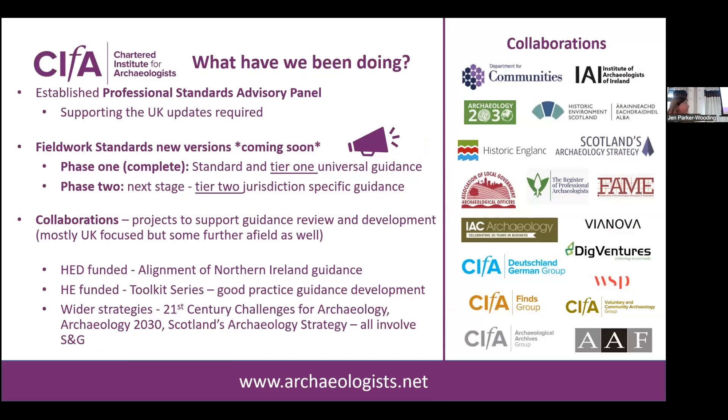What have we been doing to support this process? A few years back we set up the professional standards advisory panel, with several people from both finds and archives involved. They've been helping us support the UK updates, and we'll be widening that out as we move through different jurisdictions. On the fieldwork standards and guidance — hopefully you'll have seen the consultation that came out earlier this year. They're now ready; we've taken on board the consultation feedback, which is essential. We do read all the comments and make changes based on feedback, so if you see a consultation, please respond. They're coming out before the end of the year — this is just the standards and the tier one guidance, with the next stage linking all the jurisdiction guidance to come.